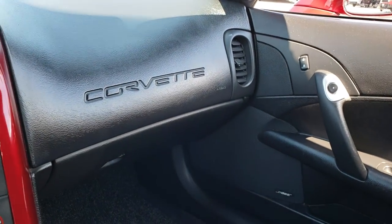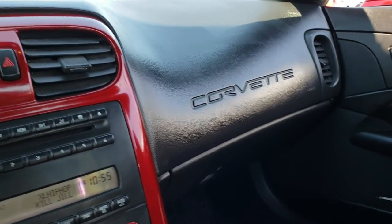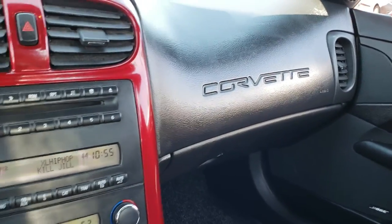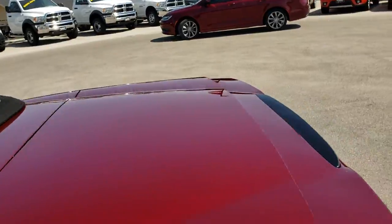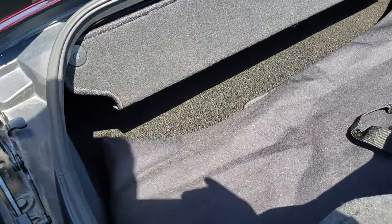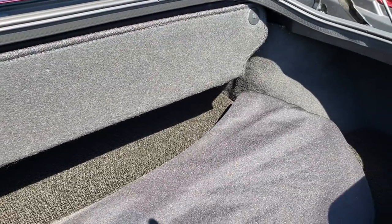This one has all the books and everything that came with the car. We have a floor mat on the passenger side as well. We'll take a quick look at the trunk. The trunk area is very clean. It also has an extra set of floor mats back here, and there's what appears to be a crossbar for when the top is down — very clean back here.